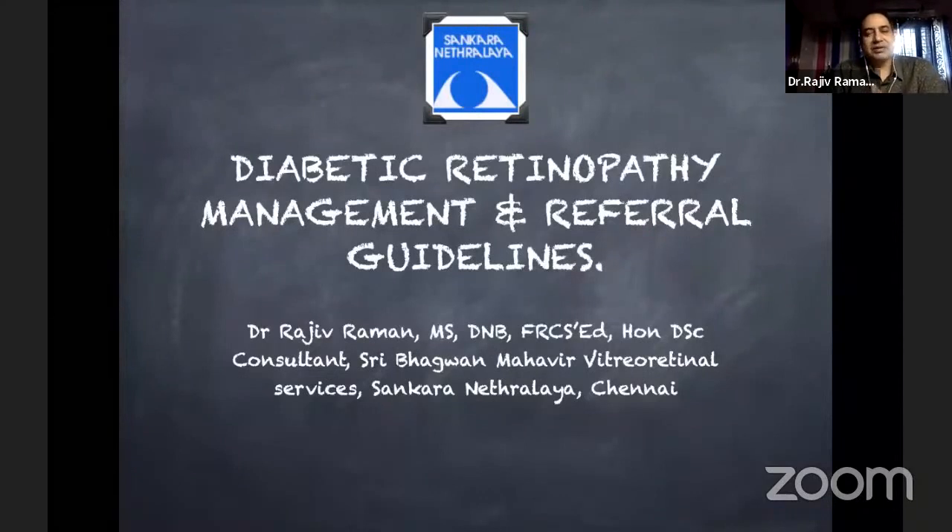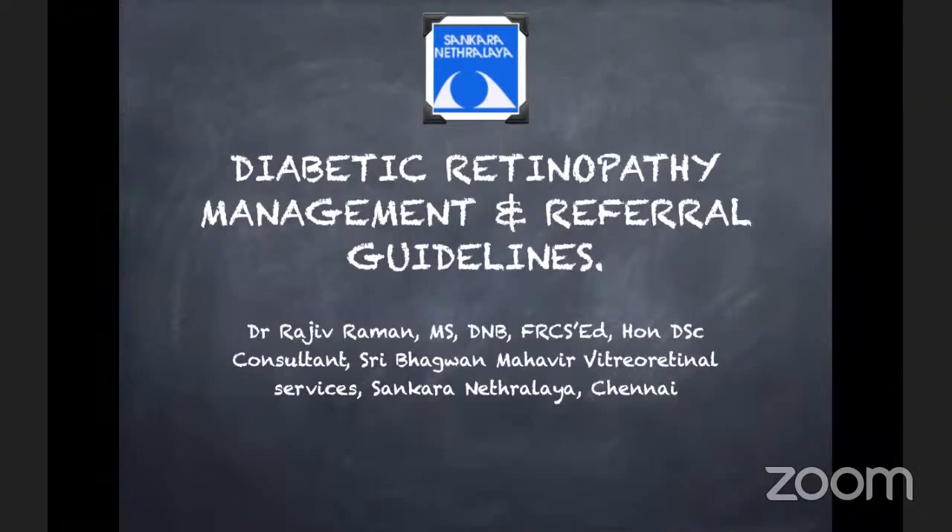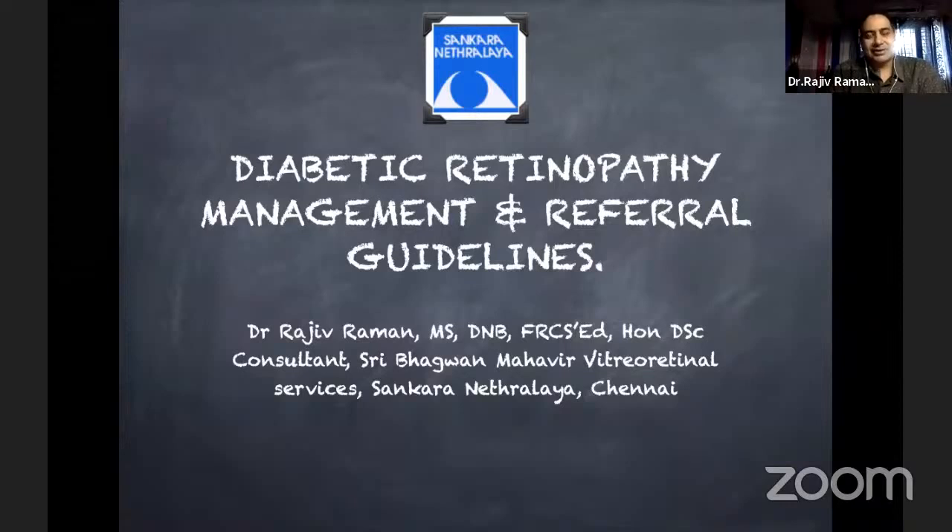It's a real pleasure being in this meeting. Thanks, Raja, for this great initiative of RSSDI, AIOC, and VRSI. In the next few minutes, I'll be touching on diabetic retinopathy management and the referral guidelines which are there.